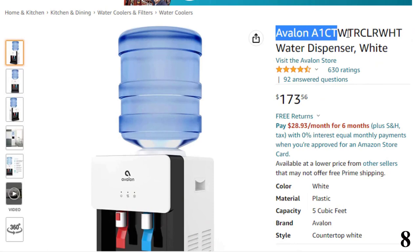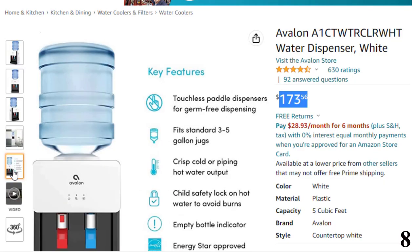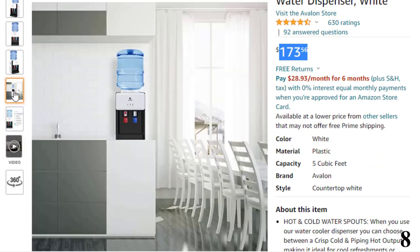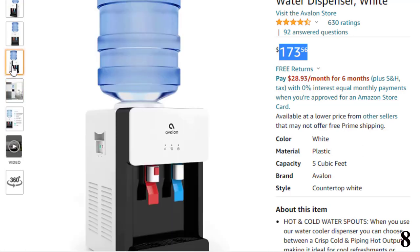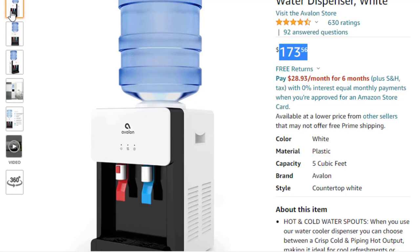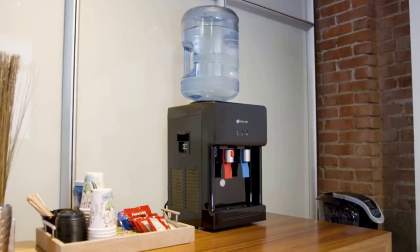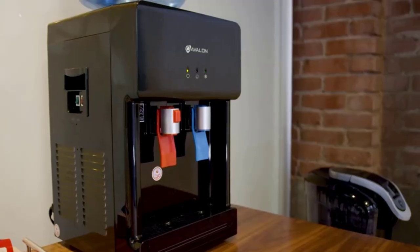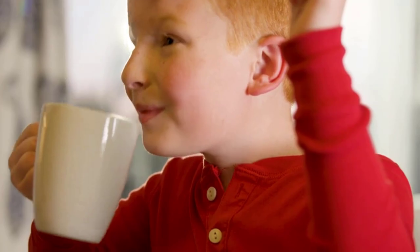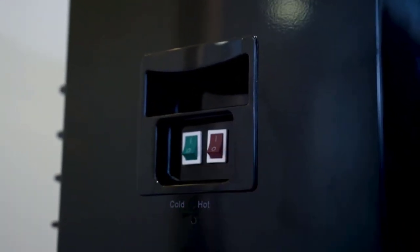Number 8 is the Avalon A1 CTW TRCLR WHT Water Cooler, available at around $173. It features hot and cold water spouts for crisp cold and piping hot output, making it ideal for cool refreshments or toasty beverages. It is UL Energy Star approved with a child safety lock on the hot water spout. The slim countertop top-loading design won't look bulky even in small spaces and fits on any tabletop. The top-loading dispenser also lets you spot when water is running low, great for office settings.